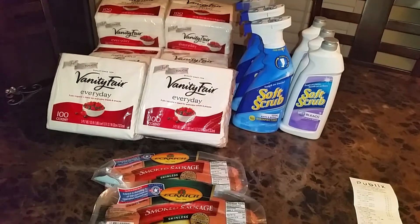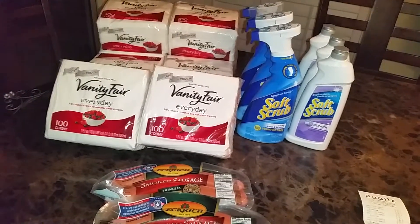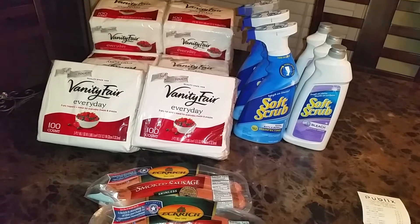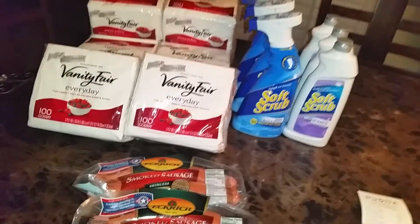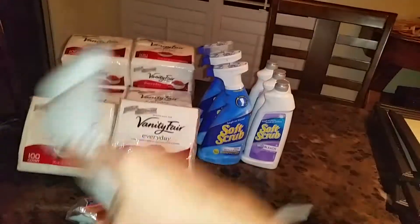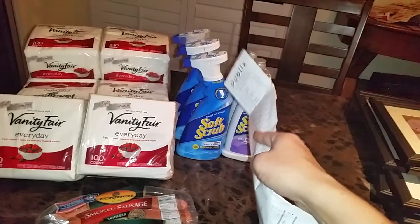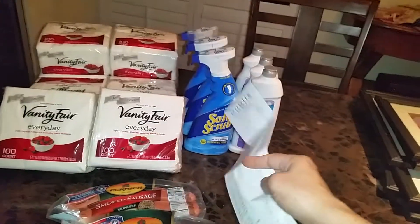I also used my $5 off a $25 purchase coupon from Save-a-Lot. Make sure you go to your Publix and ask for a competitive coupon list so you can find out which store coupons they accept. Everything should have been free plus a money maker if I'd had that Target coupon, but if you have it, you can get it for free.